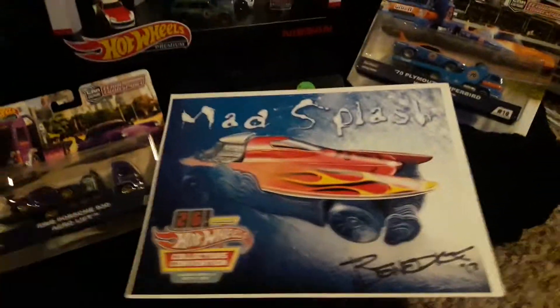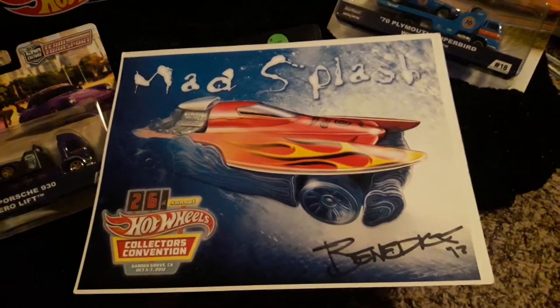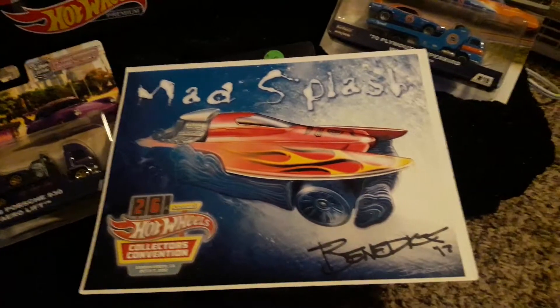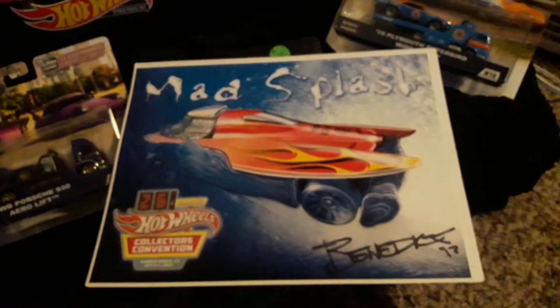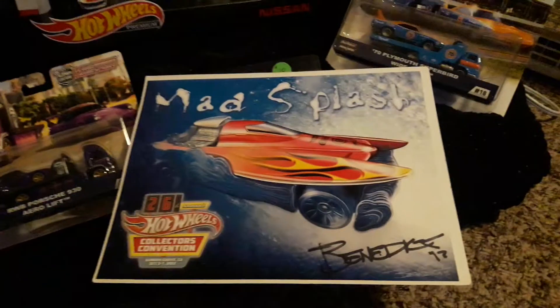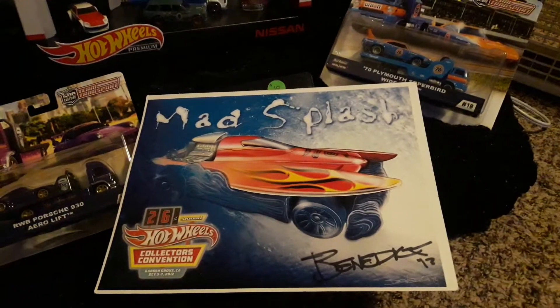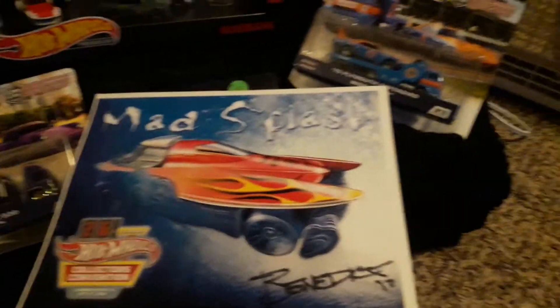I got this really nice signed one — you can only get these at conventions. The guy I bought a lot of stuff from gave it to me for free. He had a bunch of them and let me pick which one I wanted. I picked this boat Hot Wheels — it's a boat, not a car, which is pretty cool. It's purple, and it's signed by the creator-designer.